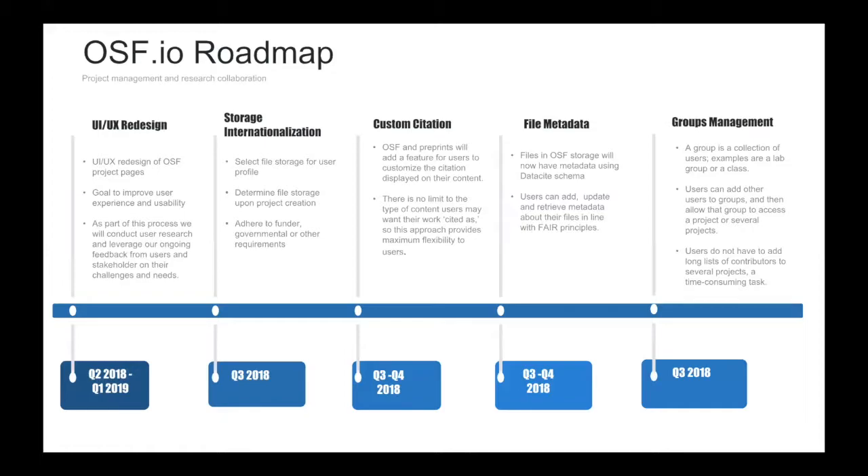The other remaining items are more specific feature sets. Storage internationalization — we have researchers that need to store their data in a specific geographic location, and we want to allow them to decide that when they create their projects, so it's an easy workflow for them to meet their requirements in the EU or Canada. Custom citation is another thing where we want to give researchers the opportunity to define how their work is cited, so it's clear to anyone landing on their public content what the citation needs to be.